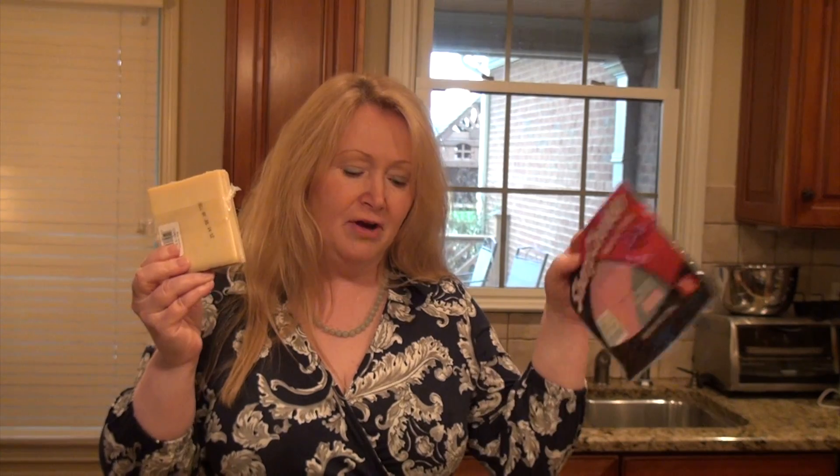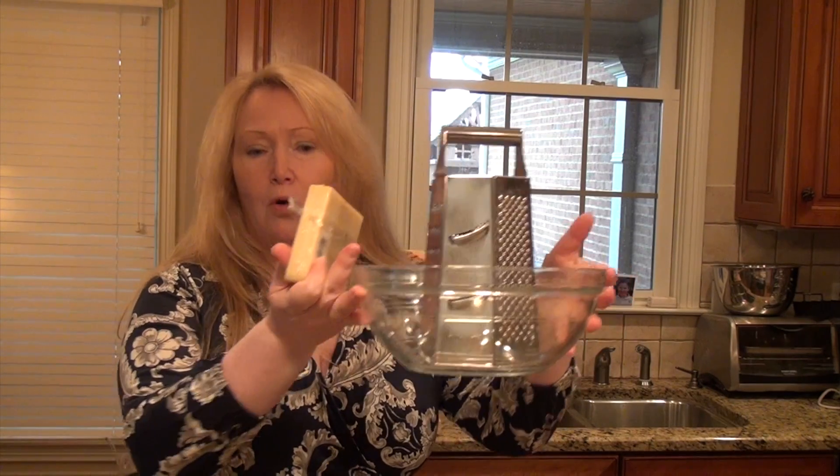So here we go with demystifying. The first thing we're going to do is talk about the Gruyere. Gruyere is the classic, original cheese that goes into quiche. Now, you don't always have to use it and we'll talk about other cheeses you can use. It comes in a block — you're not going to find it shredded like cheddar. So you need to get the block and grate it, either with your box grater or in your Cuisinart. Gruyere is very sweet and very nutty — a really delicious cheese that's fabulous for melting, so perfect for quiche.